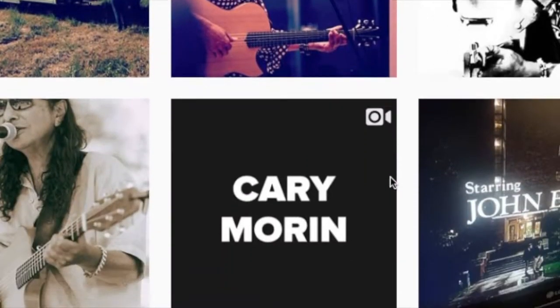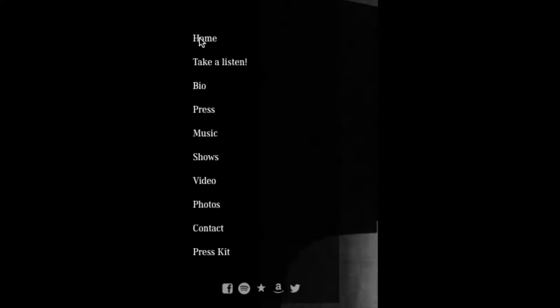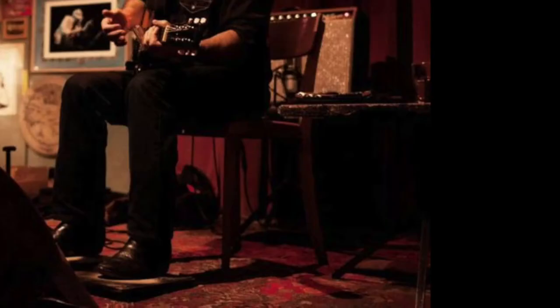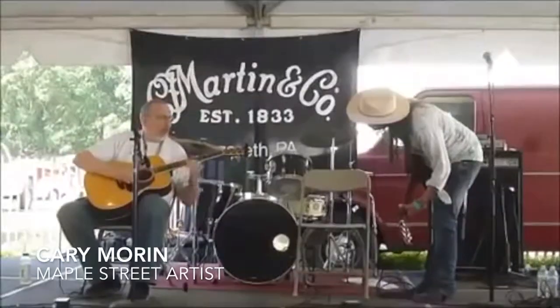The next component would be that you have all your promotional materials available. Some of those are websites, social media sites, an electronic press kit, a one sheet. You have a biography, you have good photos — horizontal photos, vertical photos — maybe you've developed a downloadable poster on your website. You have video, and more specifically you have live video. Talent buyers like to see how the audience responds to you.